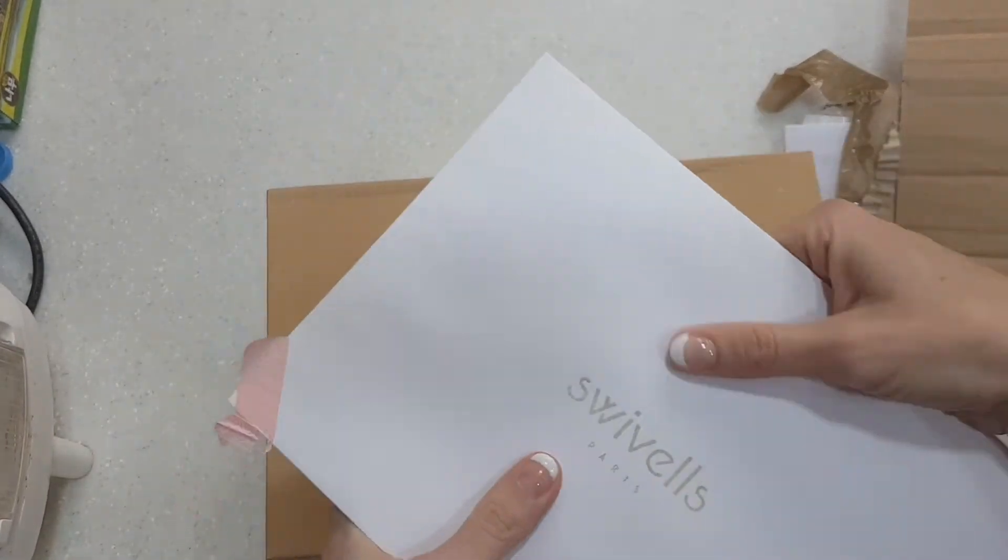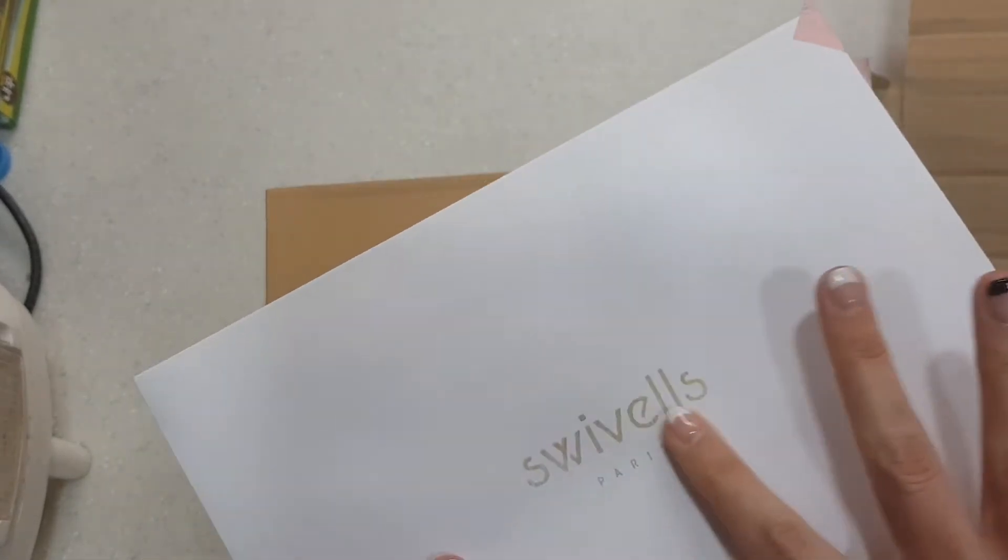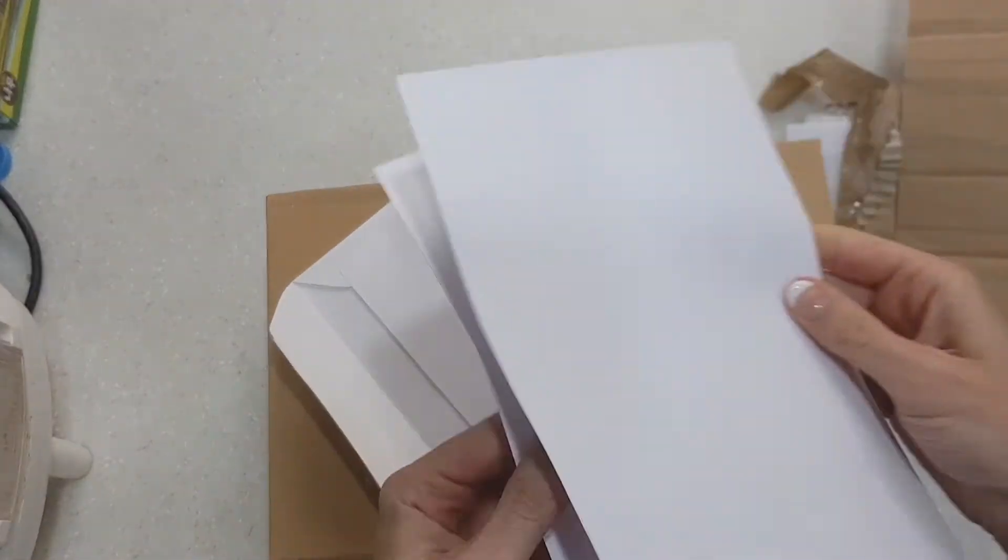We have this envelope here — really high quality paper, shiny metallic print. It's probably just the receipt.